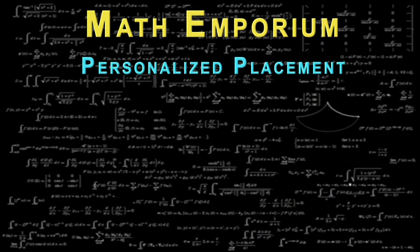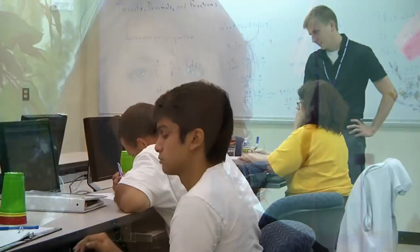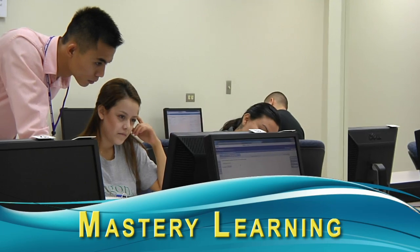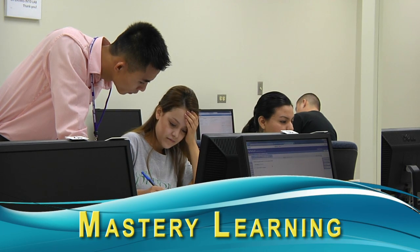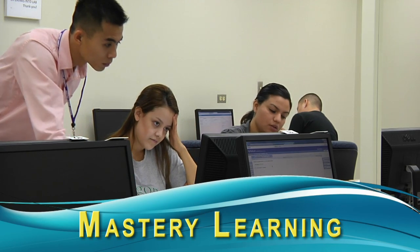A second element of the Math Emporium is Mastery Learning. Students must master each section prior to moving on to subsequent sections. As students master sections of a developmental math course, they are allowed to move to the next section, and when they have completed a unit — probably a chapter or two in a text — they will be tested over that unit. If they perform satisfactorily on the unit test, they are allowed to move to the next unit. If they do not, they will receive help and, after more problem practice, they will be allowed to retest.